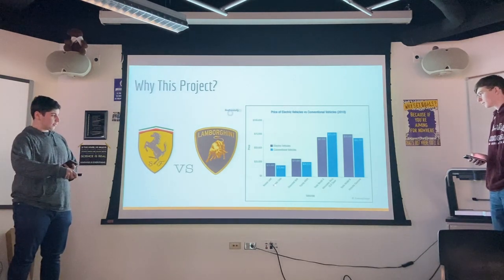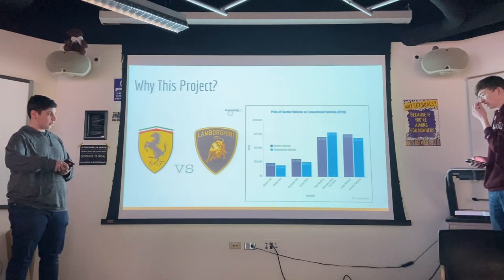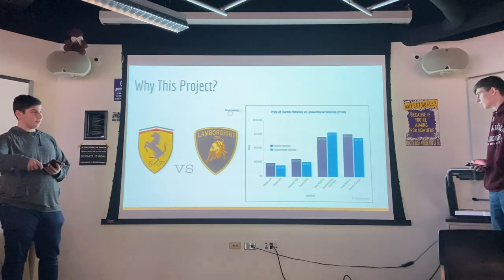Basically, these are two comparable cars. The one on the left is the renewable energy car — in this case, electric vehicles — and in the light blue, it's the regular mass-market vehicles.